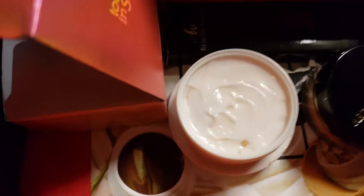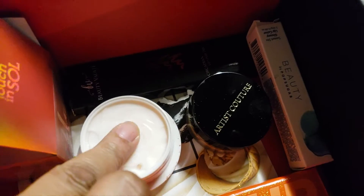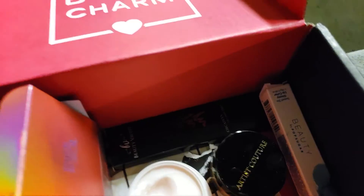We got this Artistry item — I've never gotten this before. Let me just put this down for a minute and open these so you guys can actually see the product. So this is a nice creamy substance — I guess it's for the skin, you're supposed to put it on your skin or something like that. I'm not exactly sure.